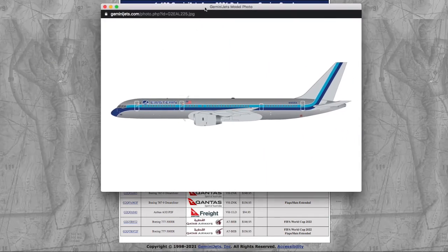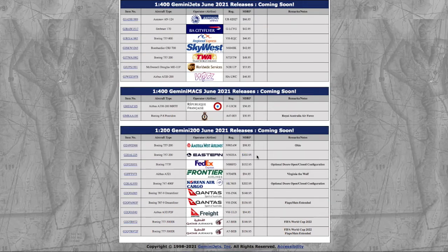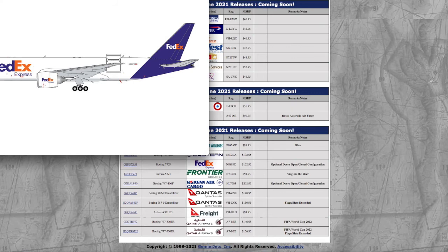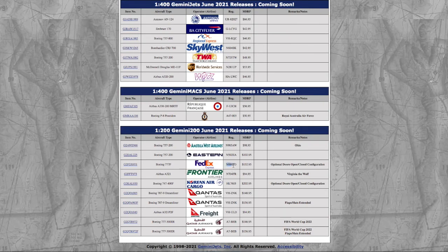Moving on, we have another aircraft — the Eastern 757-200. Registration is the number 502 Echo Alpha, N502EA. It's $102.95. As usual, Gemini is hiking their prices. Moving on, we have a FedEx 777-F. This is Gemini's 1-200 interactive version — similar to their 1-400 interactive series — except this is 1-200 interactive. It has opening and closing doors. Registration is November 888 Foxtrot Delta, N888FD. MSRP is $152.95.